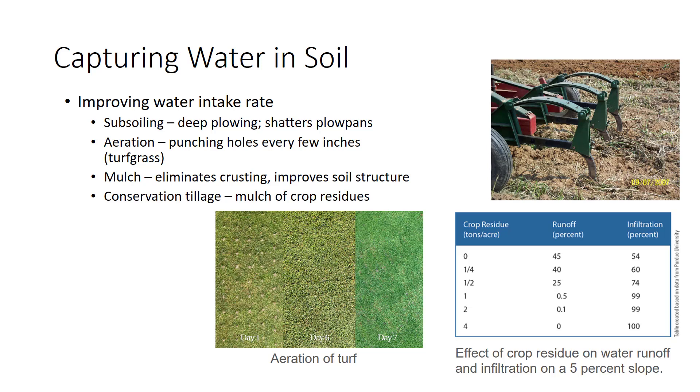Mulch, such as a layer of straw or wood chips on the soil, strikingly improves infiltration by eliminating crusting and improving surface soil structure. Mulch protects the soil surface from the impact of raindrops. Studies show that mulched soil absorbs water 2 to 4 times better than bare soil. Gardeners may mulch with straw, leaves, or grass clippings; landscapers use gravel, wood chips, or shredded bark. In farm fields, conservation tillage leaves a mulch of crop residues on the soil surface, demonstrating improvements in infiltration rates and reductions in runoff.